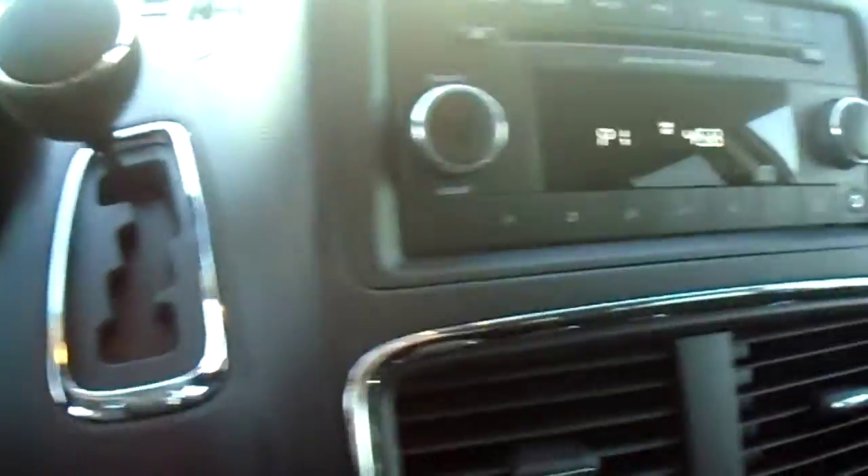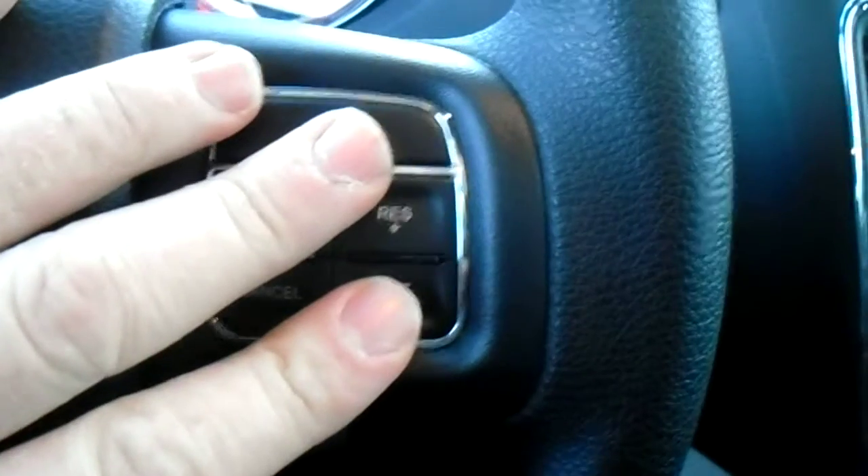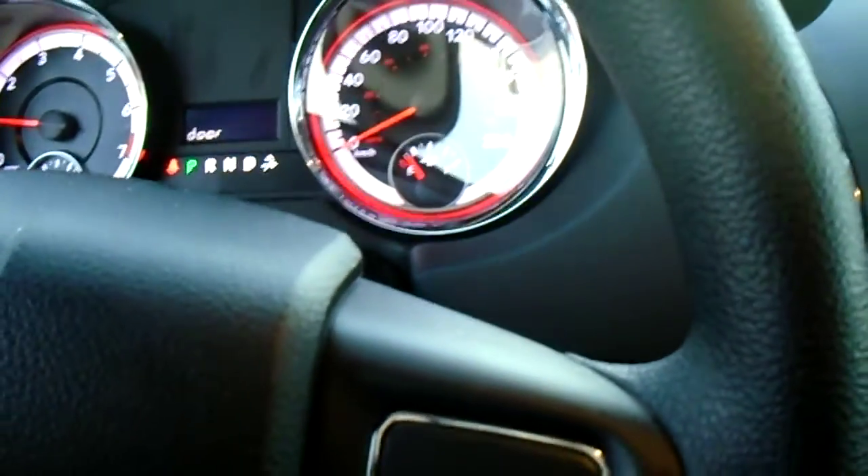Now let's pop inside and take a quick look around the interior. There are lots of different features in here. On the steering wheel you've got your cruise control right there, accessible. On the backs of the steering wheel you'll also have your controls for volume and channels.